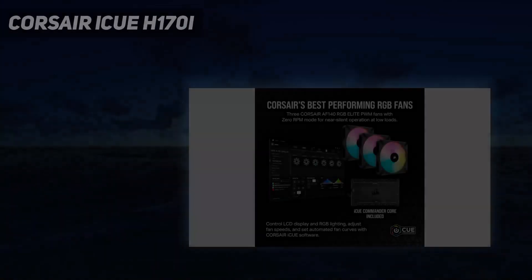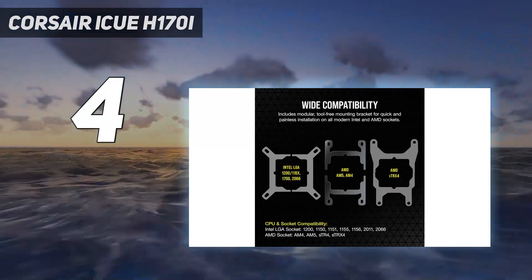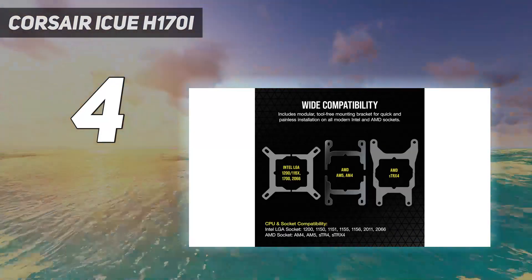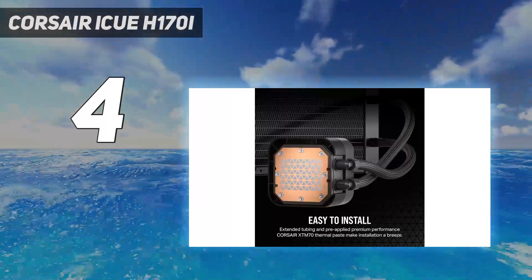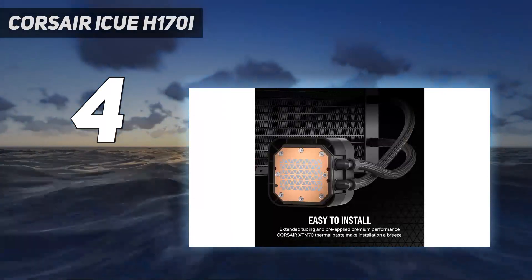Coming in at number 4: the Corsair iCUE H170i. Corsair's iCUE H170i Elite LCD XT AIO delivers the most impressive cooling performance we've tested yet with Intel's i9-13900K, handling over 325W in our most intensive thermal tests.